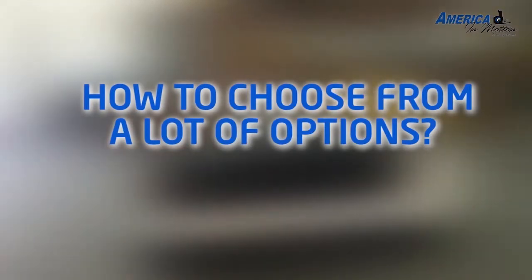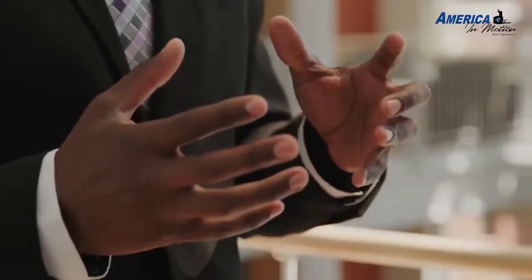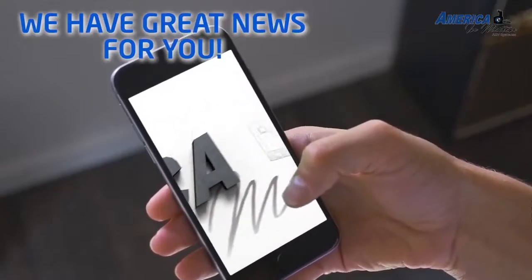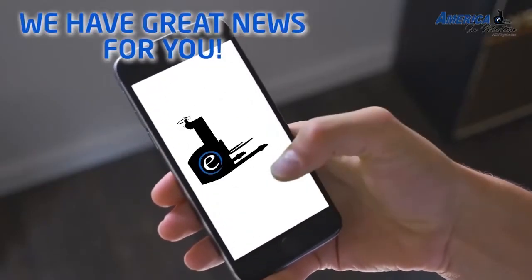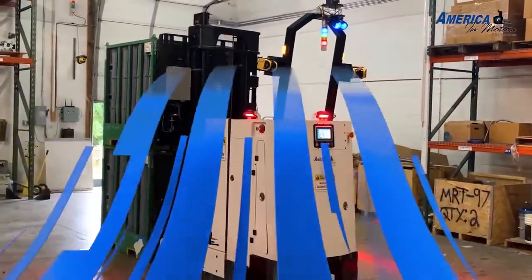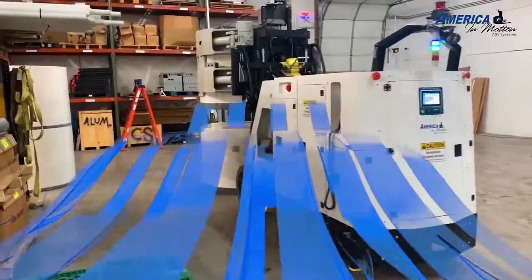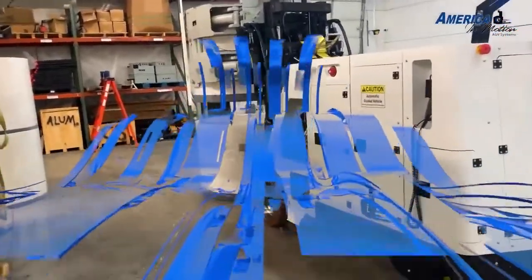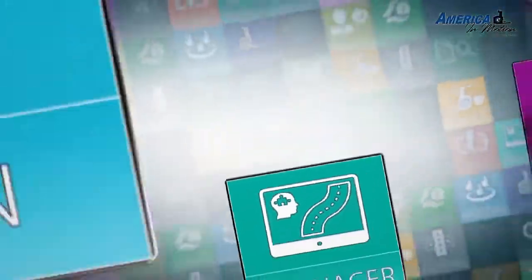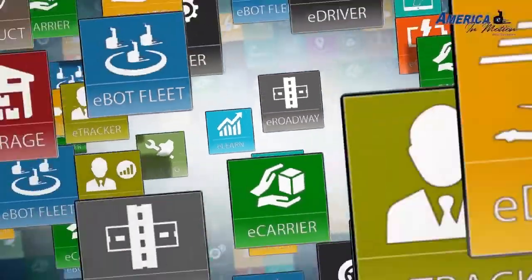America in Motion Incorporated is simplifying the buying process for you. We made the buying process simple — we guide you through a simple yet flexible, straightforward approach that outlines every alternative and every option for you to consider. We offer you a modular product line that we refer to as the eBot.